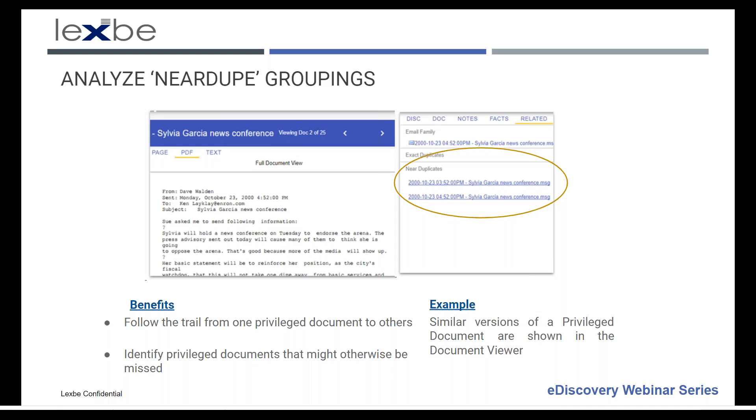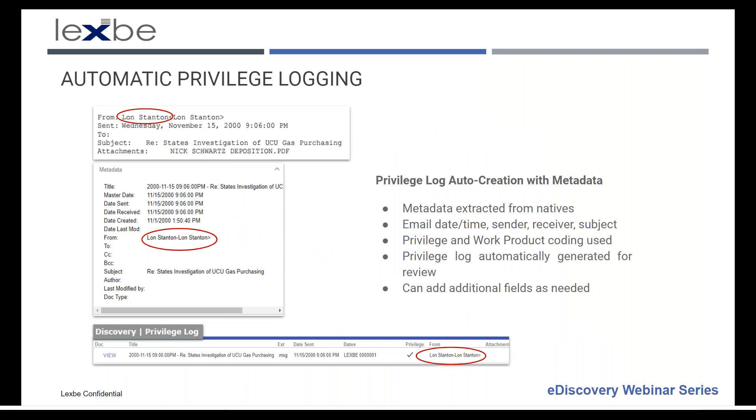Automatic privilege logging is a key feature of modern e-discovery platforms. It pulls metadata out of emails and other documents — including sender, receivers, date, time, document type, and subject line of emails — and puts that into a first version of a privilege log. More fields can be added as custom fields if needed. This significantly cuts down on the time needed to prepare a privilege log, and the log can be exported as an Excel sheet.